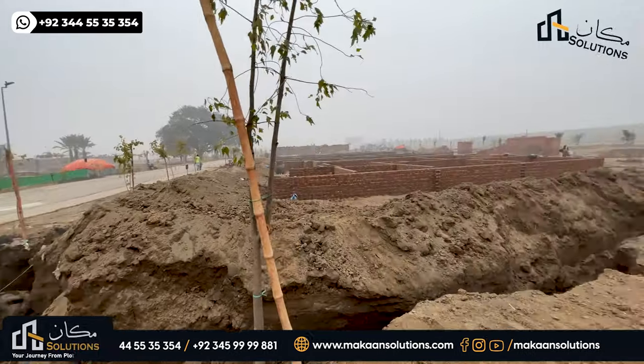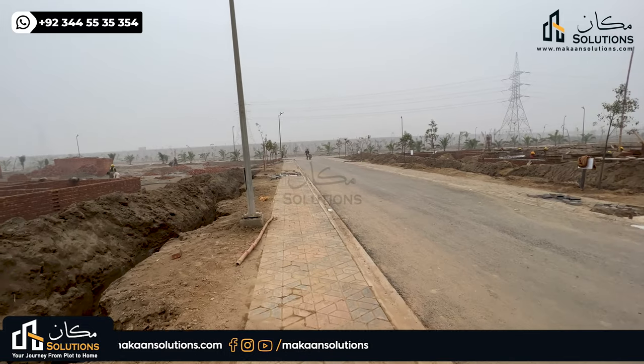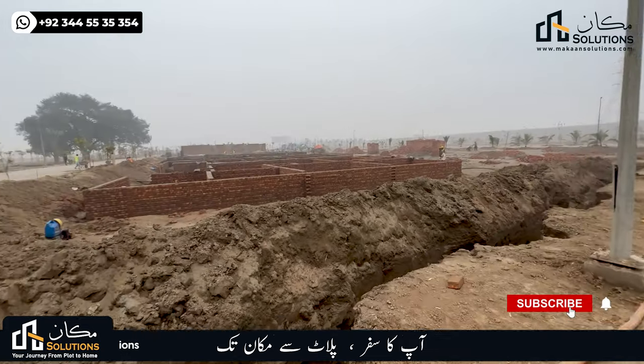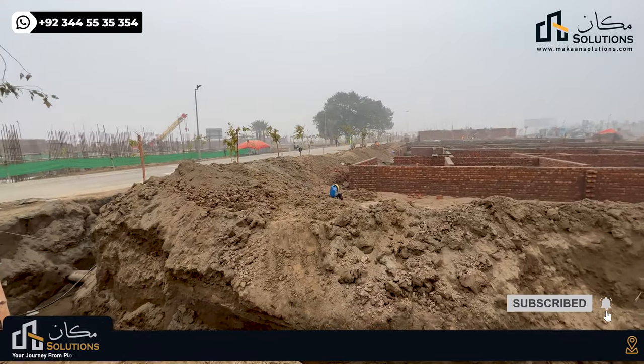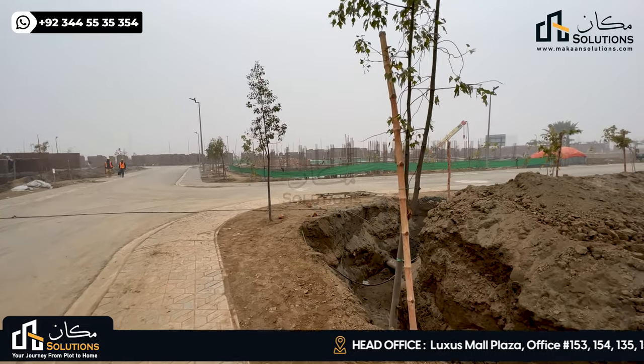Looking at the timeline from last year: in February 2021, it was around 2200 canal in the first phase. Then in May, the machinery moved and the head office started. In April and May, the DHA Phase 8 Broadway commercials began.